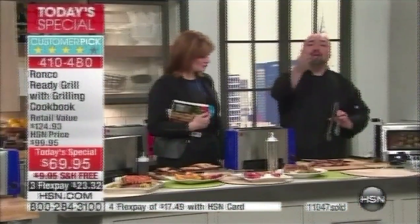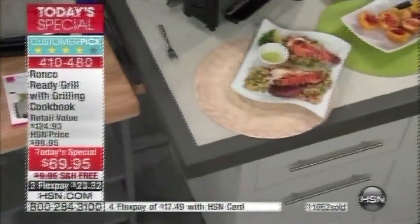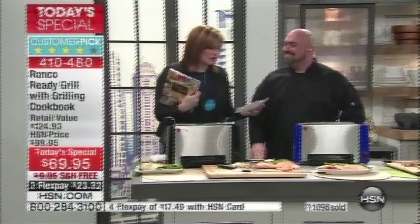Healthy, delicious food made easy with the biggest variety of food you could possibly offer your family. Look at everything we cooked: steaks, potatoes, strawberries, peaches, lobster tail, chicken wings, mozzarella, salmon, vegetables, asparagus, chicken. Everything is mouth-watering good at the lowest price — black, blue, or red — with the cookbook included, free shipping, flexible payments, and extra flex pay with your credit card. With your HSN card, $17.49 gets it home. When's the last time you spent $17.49 on a home-cooked meal? You pay more than that for pizza.